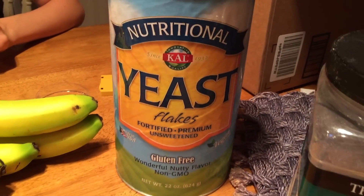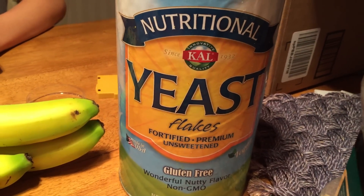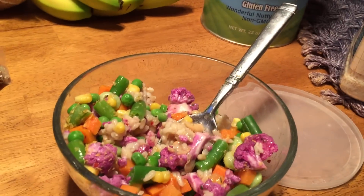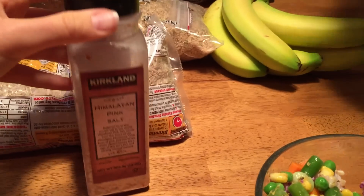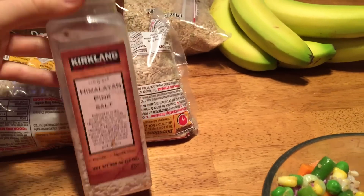A little tip: what's great to add to your food is nutritional yeast — gluten-free and vegan — and onion flakes. It makes it taste really good. And if you're really feeling it, a little bit of salt. Don't cook with salt, but just add it if you really want it.